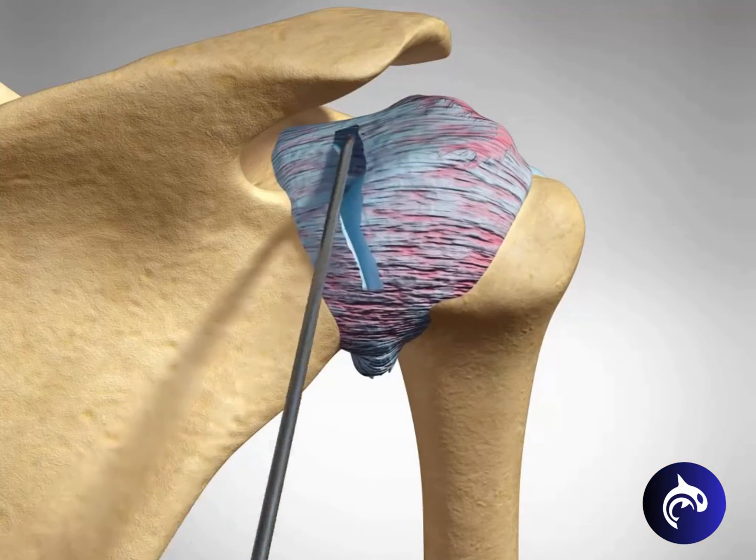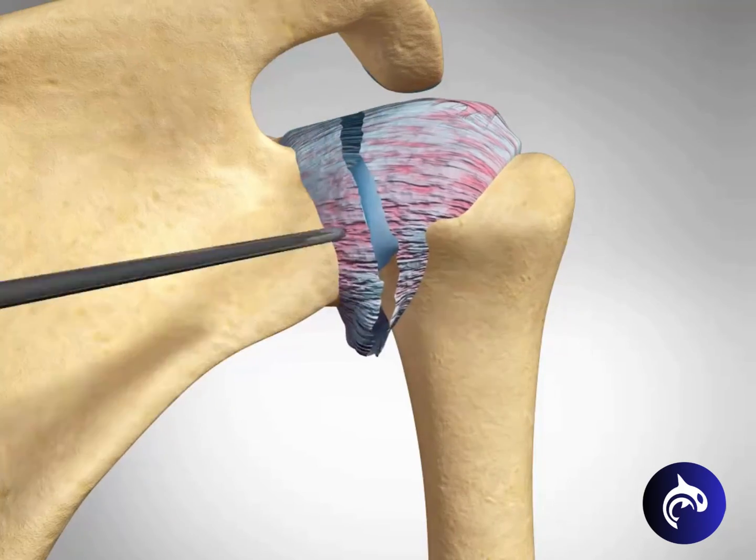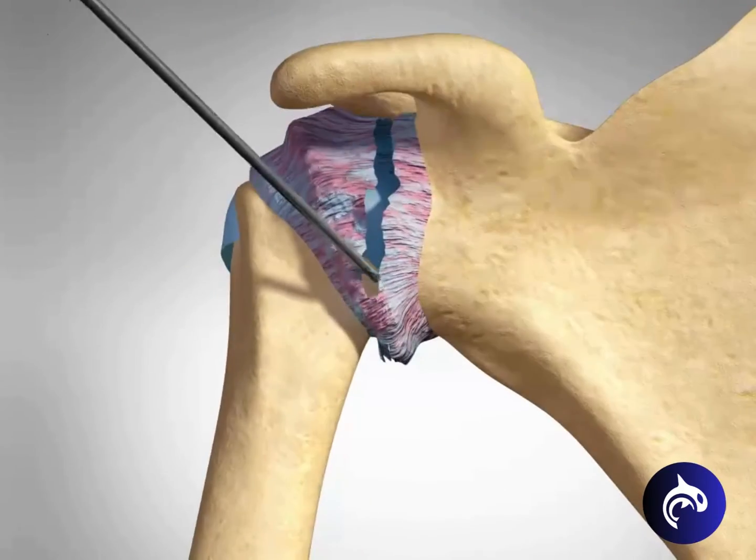Capsular release is an arthroscopic procedure to cut the tight capsular tissues surrounding the shoulder joint, allowing the shoulder to move more freely.